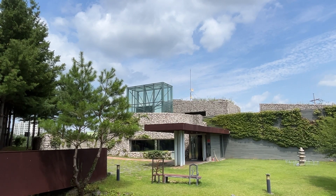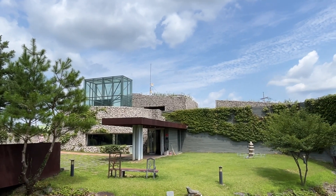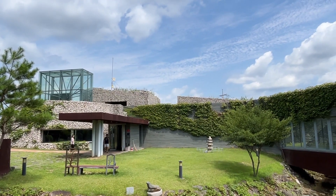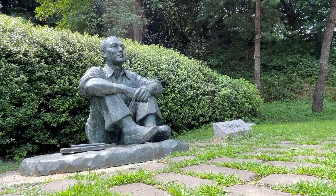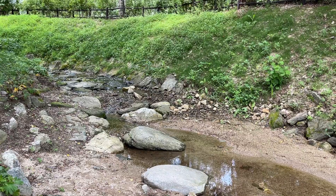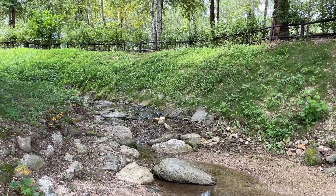I wasn't able to take pictures of the artwork inside the museum due to copyright issues, but it was very cool. He uses oil paint to create unique textures and has a special style of painting. The Park Su Gun Museum has several exhibition halls on a large site. The Park Su Gun Memorial Exhibition Hall displays works by Park Su Gun, the Park Su Gun Pavilion displays media art, and the Park Su Gun Rakibium exhibits contemporary art. There is also a children's art museum for kids.